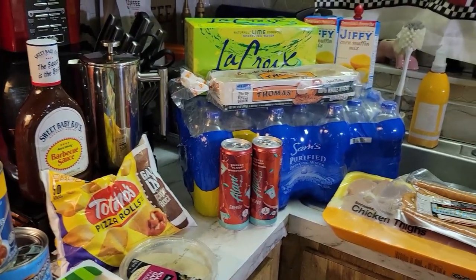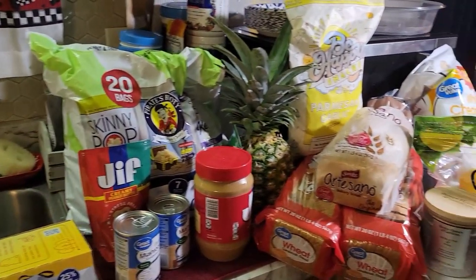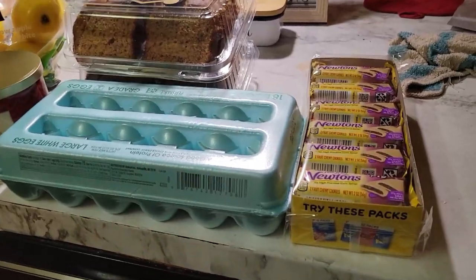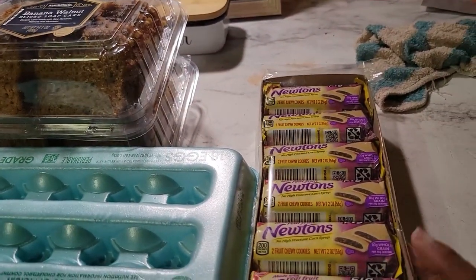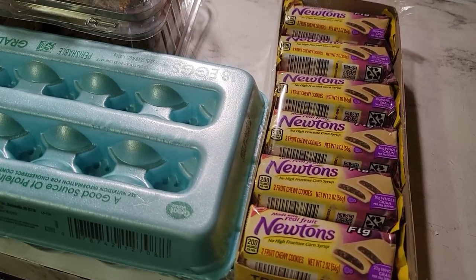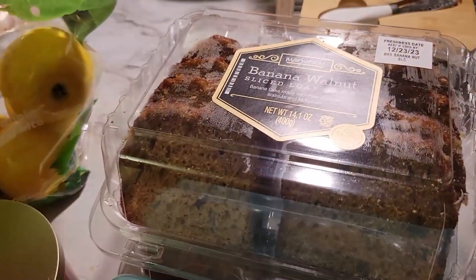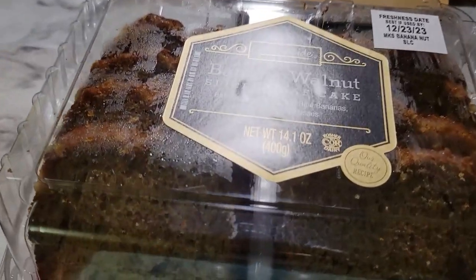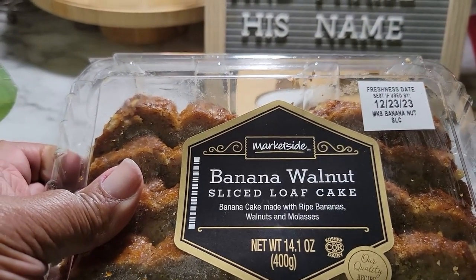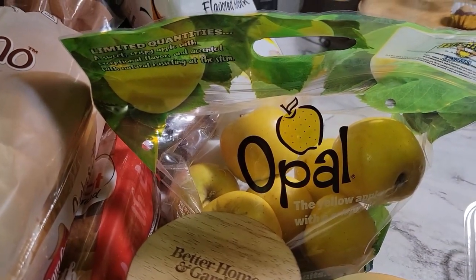We have a huge haul today because I ordered to restock the kit, the pantry and freezer, a few things, and also bought a few things to prepare for the holidays. So let's begin. Over here first we have some Fig Newtons, fig newton bars for snacks, then we have an 18-count eggs, up here we have some banana bread — banana walnut loaf that I buy on the regular for snacks and late night coffee.